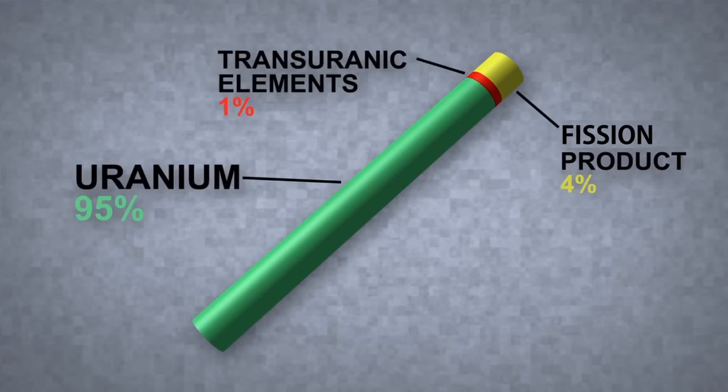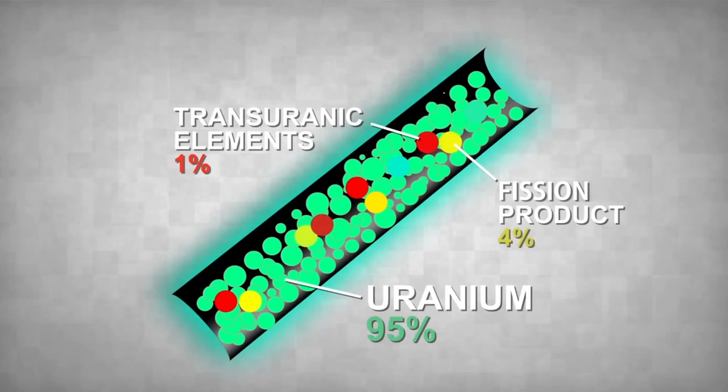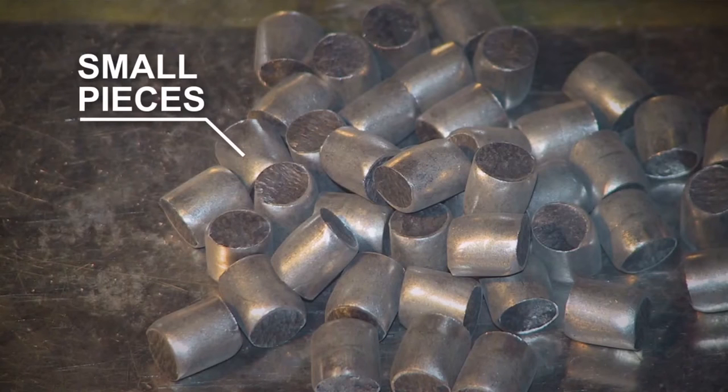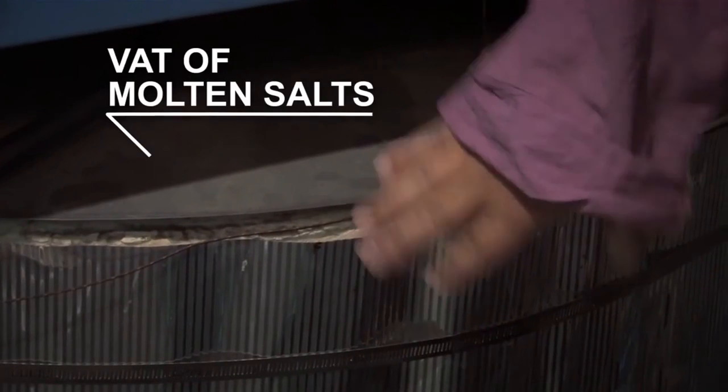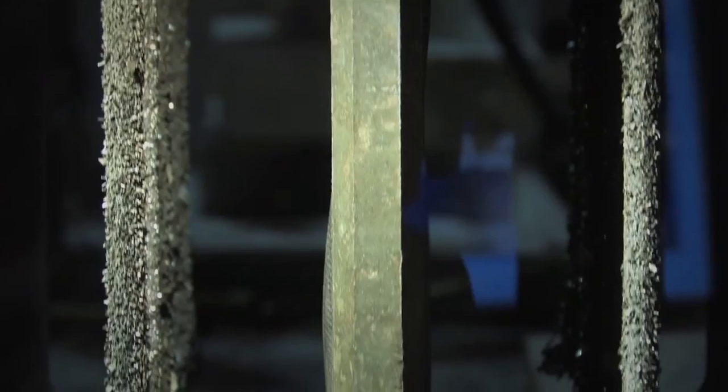The rods generate energy by transforming some of the uranium into different elements. Fission products start to build up, and we need chemistry to separate them out. Since the fission products are thoroughly mixed with the uranium, pyro-processing — a nifty technology invented by Argonne scientists — is used. They call it pyro-processing, but it's actually a molten salt process: they dissolve the fuel in molten salt and do electrochemistry on it. After chopping the fuel rods into small pieces, you submerge them in a vat of molten salts. When you run an electric current through the vat, the uranium and transuranics separate out and form crystals on the electrodes. Molten salt can not only be a fuel — it's a way to reprocess nuclear fuels and clean them up for reuse.